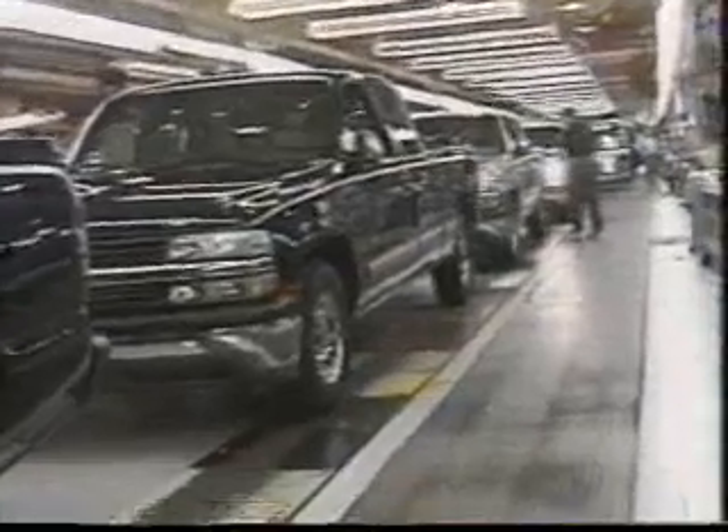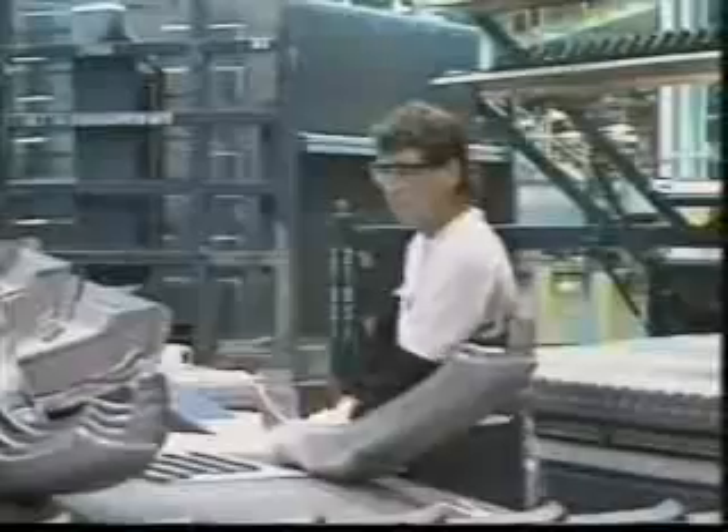Put it another way, just imagine 83 Canadian football fields side by side. The plant builds only four-door, half-ton, two- and four-wheel-drive short-fox extended cabs.